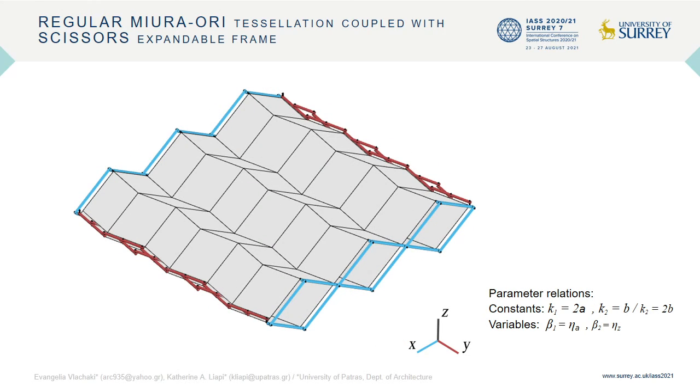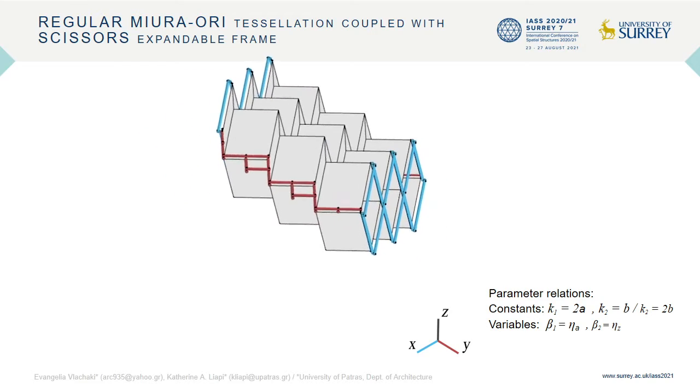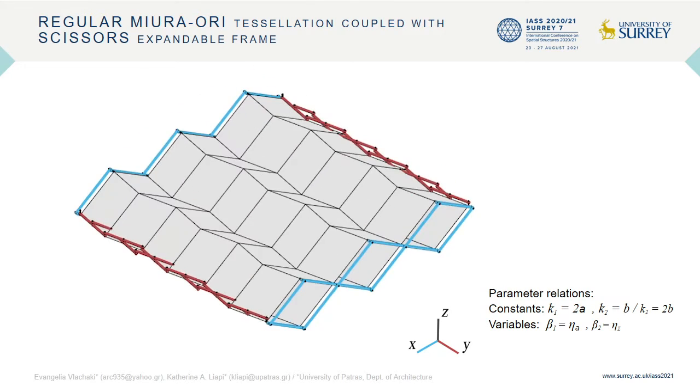The same method can be utilized to couple two mirrored Miura-ori tessellations with an expandable frame of translational scissors. The main difference in this case is that the blue scissors length K1 is equal to twice the length A. Respectively, length K2 of the red scissors can be either equal to B or 2 times B. The double surface Miura-ori, when consisting of rigid plates, constrains the scissors frame from two to a single degree of freedom.